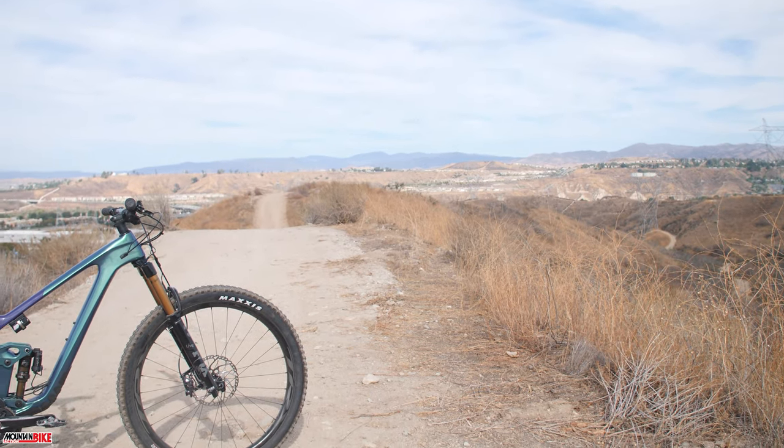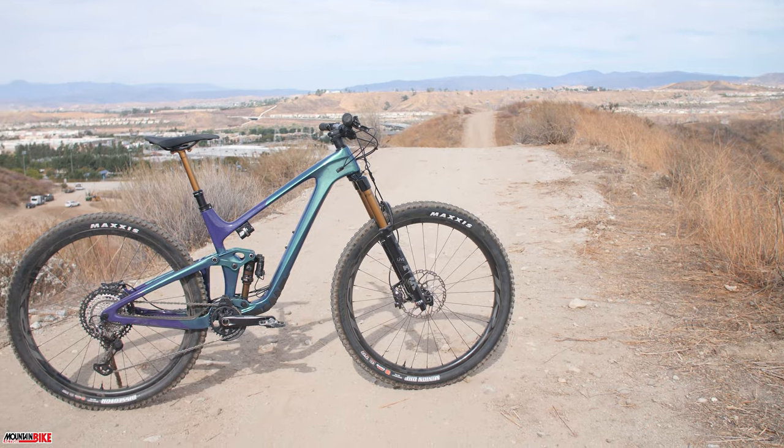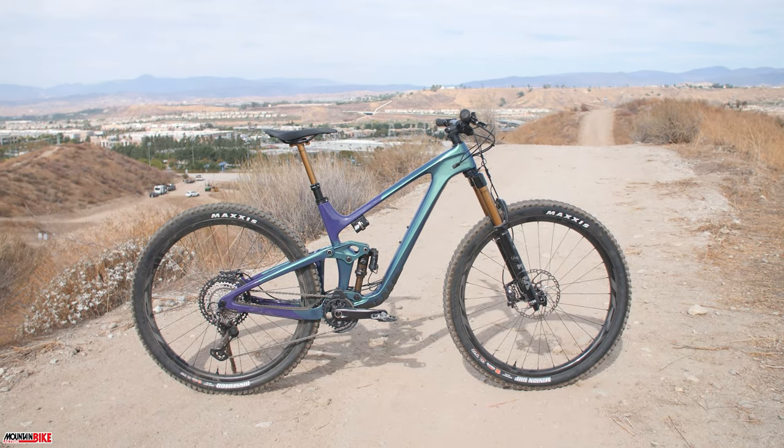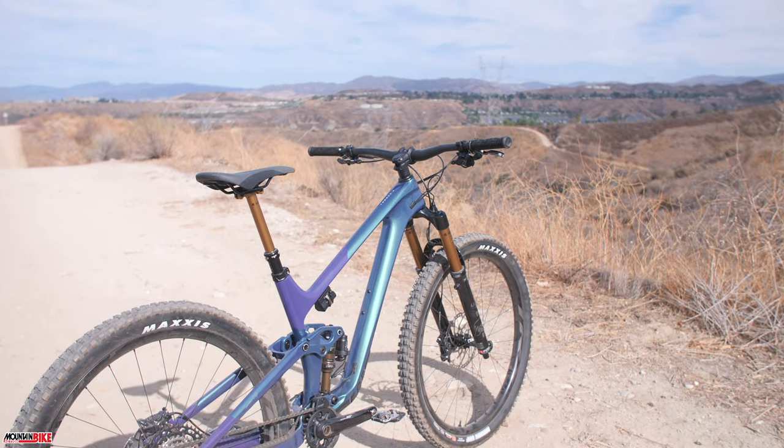Giant's Trance is a quiver killer that balances all the needs of trail riders. Moving into 2021, Giant upped the travel, advanced their carbon engineering, and added flip chips for a more tunable ride.